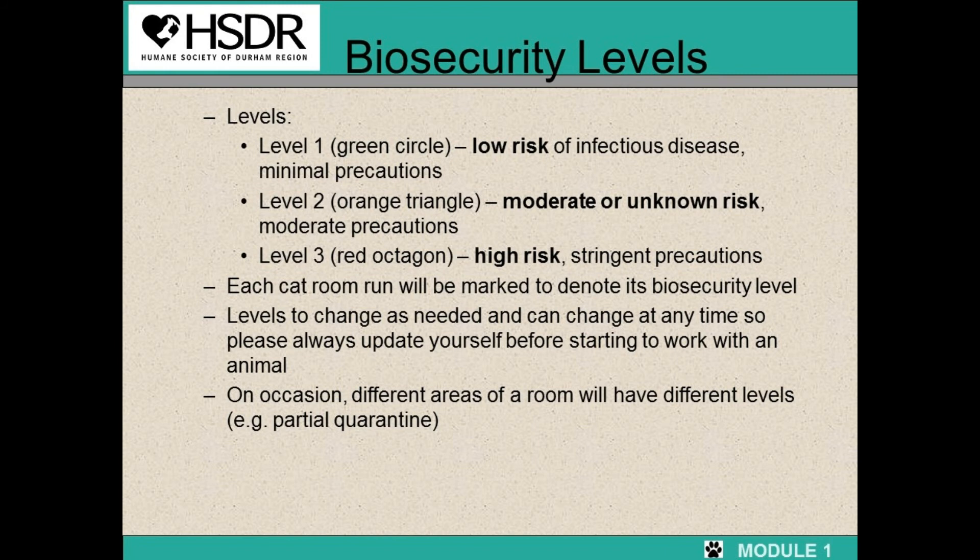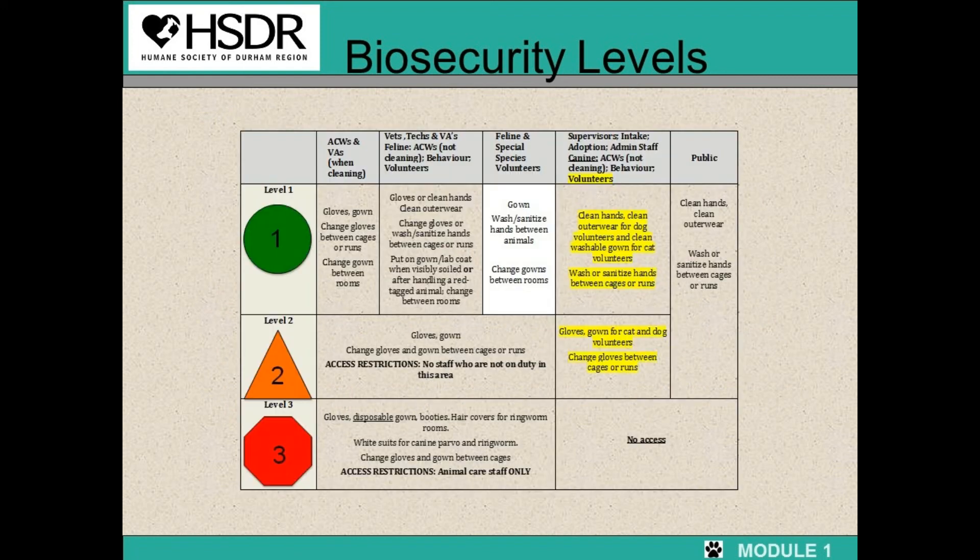There are biosecurity levels, and these levels are posted on each cat room. Level 1 is a green circle, which means there is low risk of infectious disease. Level 2 is an orange triangle, so there is moderate to unknown risk of infectious disease. Level 3 is a red octagon, which is high risk — usually this is staff only. Each cat room will be marked to denote its biosecurity level. Levels change as needed and can change at any time, so always check before you work with the animals. On occasion, different areas of a room will have different levels. If you ever have questions about biosecurity, any of the staff are happy to help.